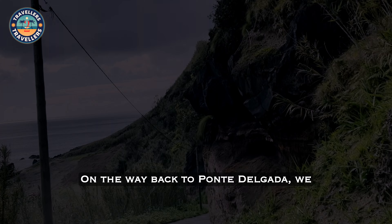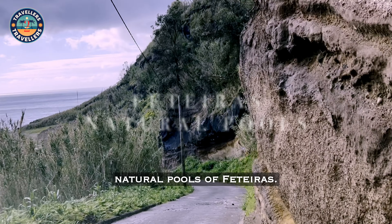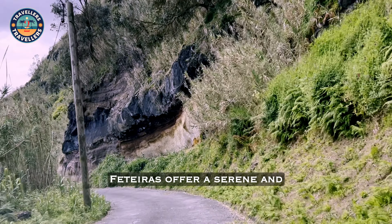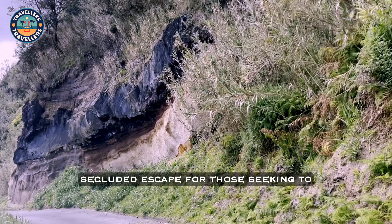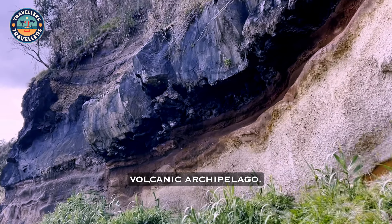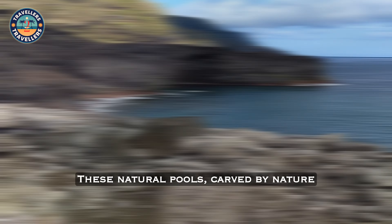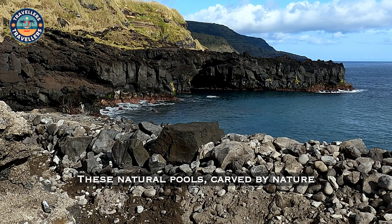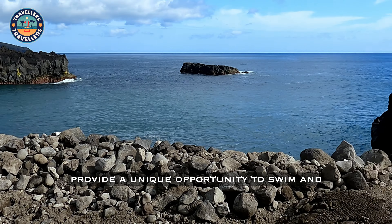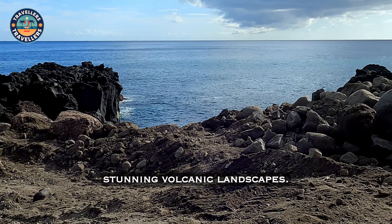On the way back to Ponte Delgada, we decided to stop to see the natural pools of Feteiras. Tucked away on the southwestern coast, the natural pools of Feteiras offer a serene and secluded escape for those seeking to experience the pristine beauty of this volcanic archipelago. These natural pools, carved by nature into the rugged coastline, provide a unique opportunity to swim and relax in crystal-clear seawater surrounded by stunning volcanic landscapes.